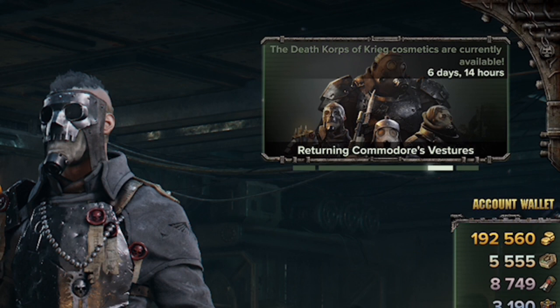Please note that they are only selling the main cosmetic items and not the accessories. So with each of the four classes, you will get the head, chest, and leg apparel only with these bundles. You will not be getting the bonus weapon skins or a bonus item such as an optional helmet — it is the base items only.